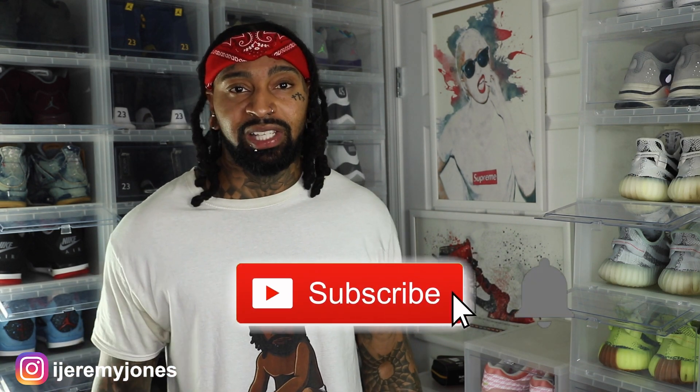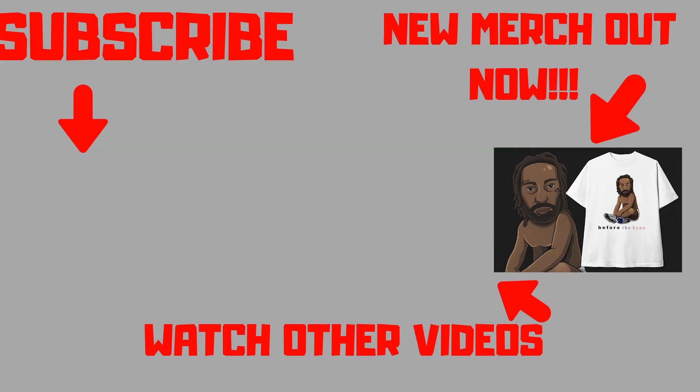I'm gonna go ahead and get up out of here. Be sure to hit that like button — it really helps the channel out. If you're new, consider subscribing. I make content about sneakers. My name is Jeremy Jones, thank you for watching.